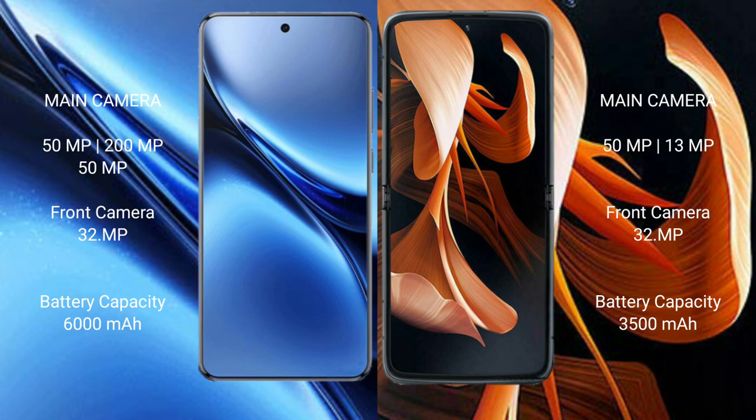The Vivo X200 Pro has a 6000mAh battery with 90W fast charging support. The Motorola RAZR has a 3500mAh battery with 30W fast charging support.